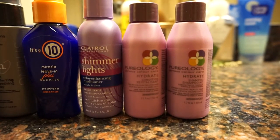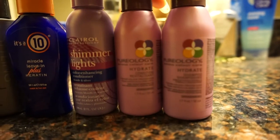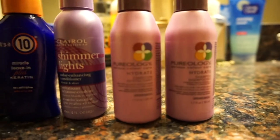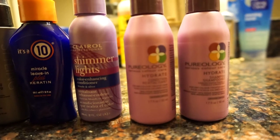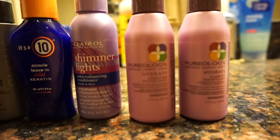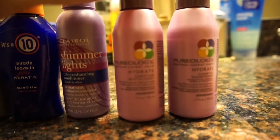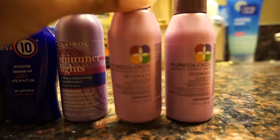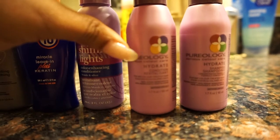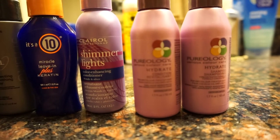We're going to jump right into it and start with Pureology. I did a lot of research, and what made me decide to go with Pureology — as you can see I did sample sizes first because I didn't want to invest in a $30-$40 shampoo and conditioner and have it not work for my hair. I decided to invest in Pureology first because I needed something that hydrated my hair, which is what this does, as well as something that would help with my color and not take my color out.